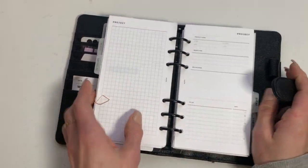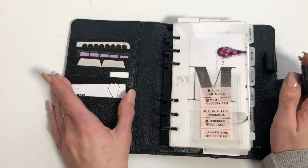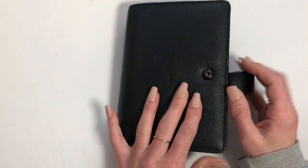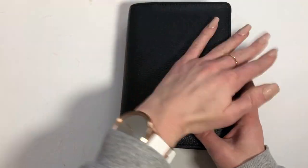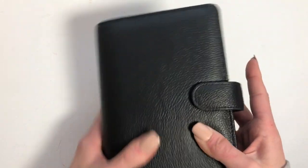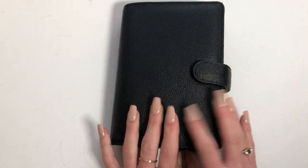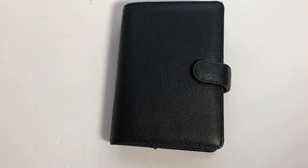That is pretty much it so far — I like it and we'll see how long it lasts. That is my personal planner. Thank you guys so much for watching, and if you have questions please leave them below. I will see you guys in the next one, bye!